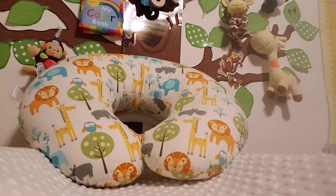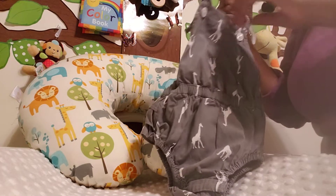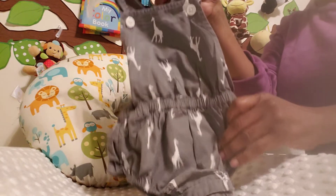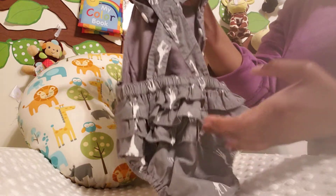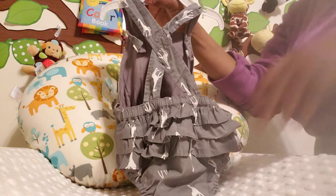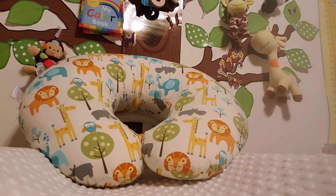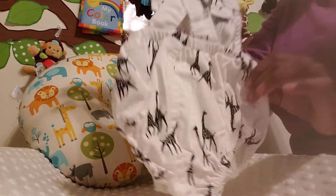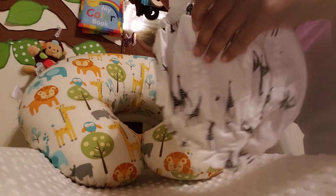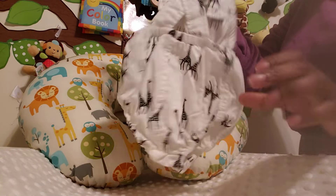Now on to the rompers. I had to buy this — it's Old Navy, it's gray and covered in giraffes. Ruffles, ruffles, and more ruffles. The next one is black and white — another little giraffe romper — and it's also the Old Navy brand. Isn't that amazing? I love this.